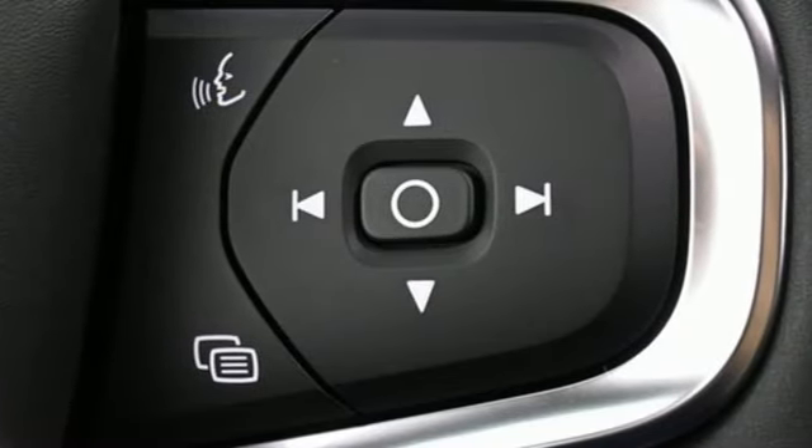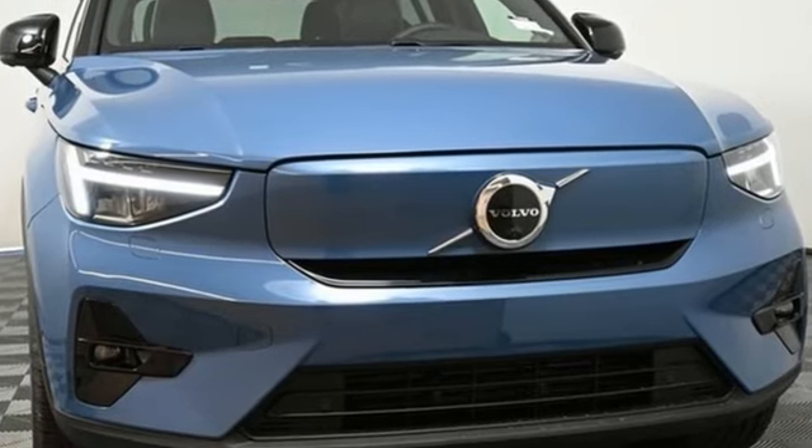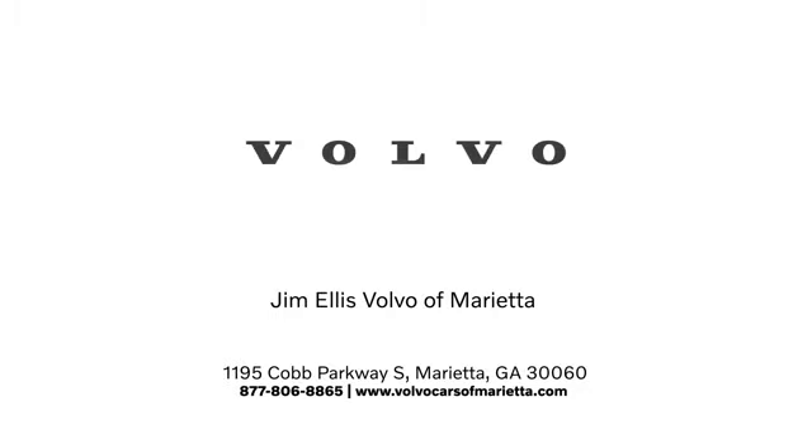Built to make your life easier, safer, and better — it's the Volvo way. The time is now. See it for yourself today. Stop in or contact us today. We're conveniently located at 1195 Cobb Parkway South in Marietta.